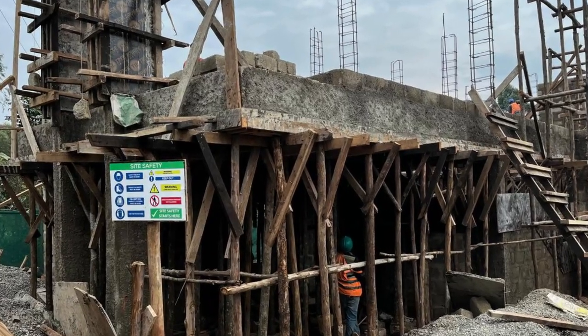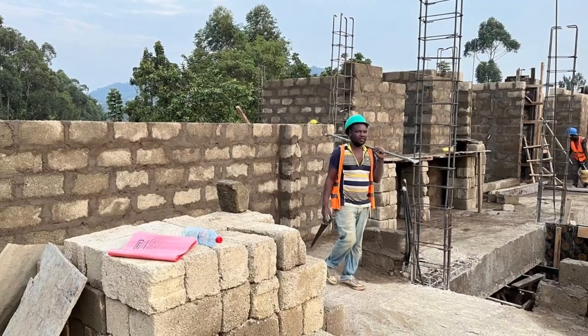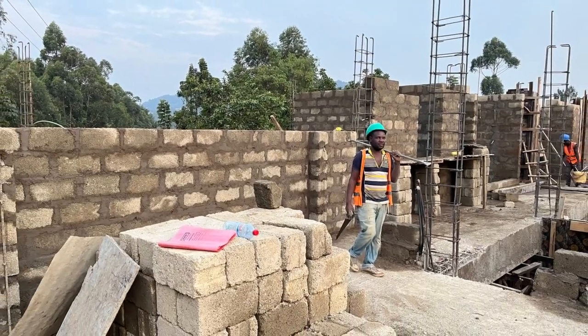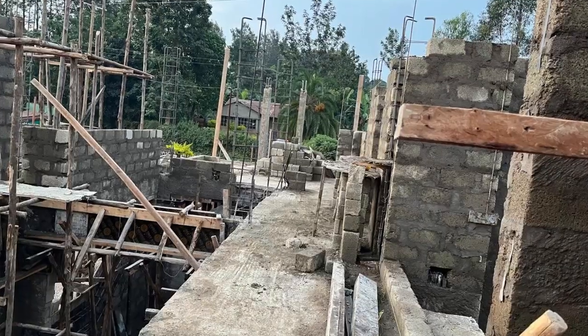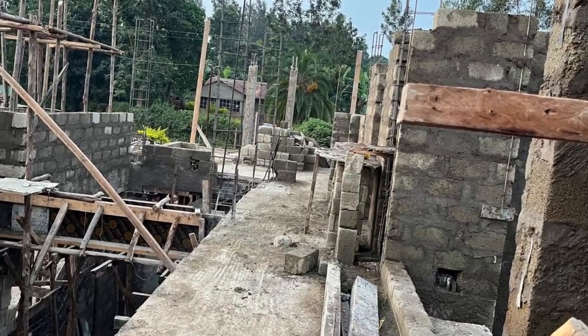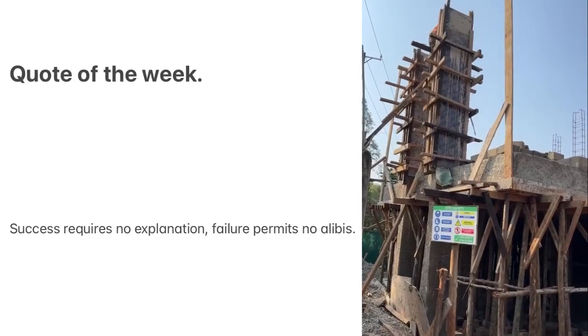Hello everybody, welcome back to the channel and thank you for joining me on this exciting journey as we continue building this project in Kenya. In the last video, as you saw, the second floor had been cast and the contractors were already getting restarted on the walls, and since then things have actually moved pretty quickly.